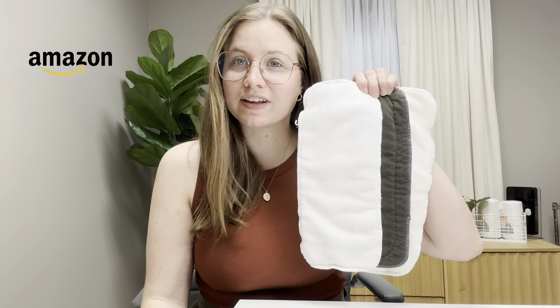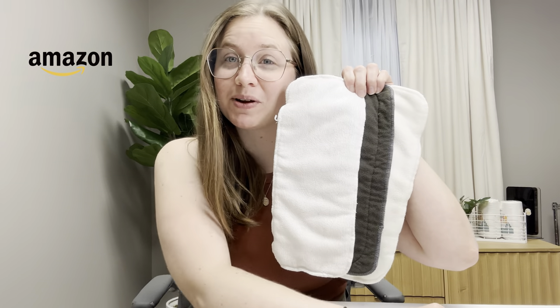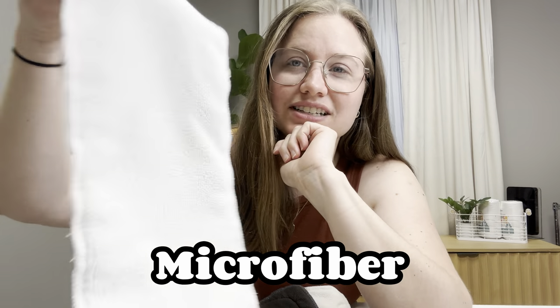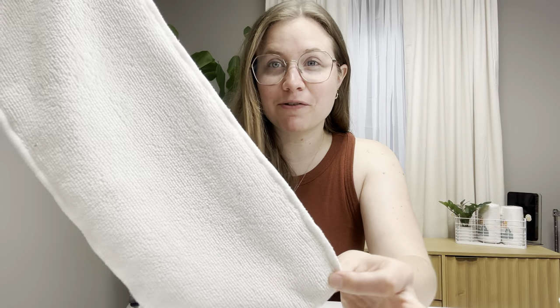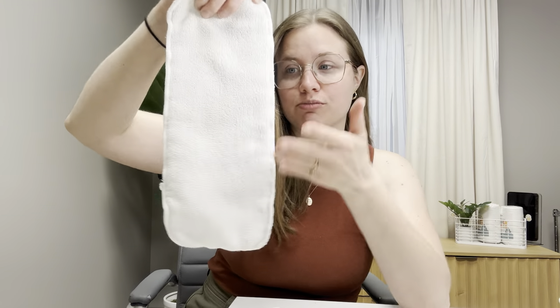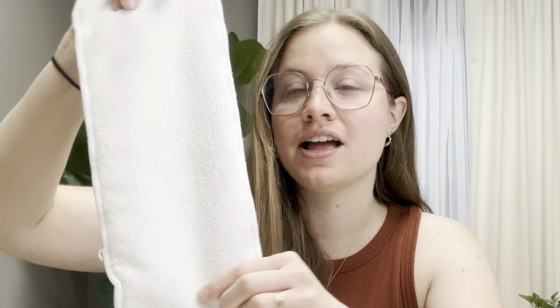If you are shopping for cloth diapers on Amazon, these are the three most popular insert styles you'll find. The first insert style is microfiber. You can see it's very textured on the front — it's got a very distinct look. Microfiber is 100% polyester. This is going to be the cheapest insert textile to produce, so a lot of budget brand cloth diapers are going to come with this style of insert. These are fine for newborns, but we really don't like them for older babies because they're extremely prone to compression leaks.